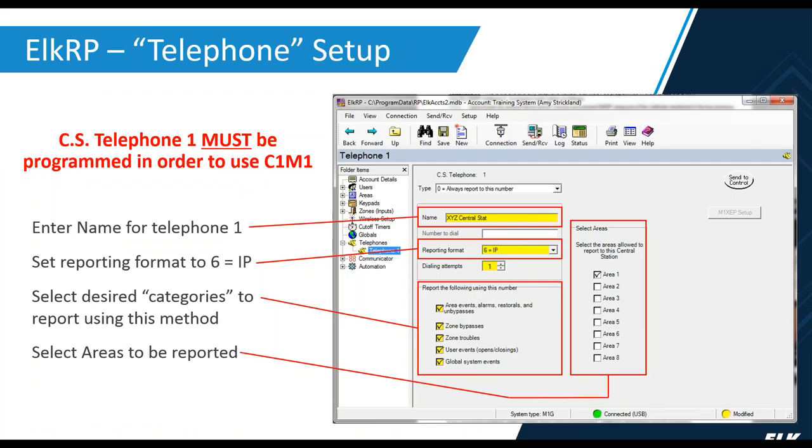Once authenticated, go into RP under Telephones. You must have one telephone number programmed in the M1. For telephone number one, enter the central station name — that's optional. Set the reporting format to 6 for IP, then select the desired categories you want to report. It's always a good idea to have the first and last, area events, and globals selected — those are usually always checked. The middle three are optional, though there's no harm in having them checked. Be sure to select the area that's going to be reported.